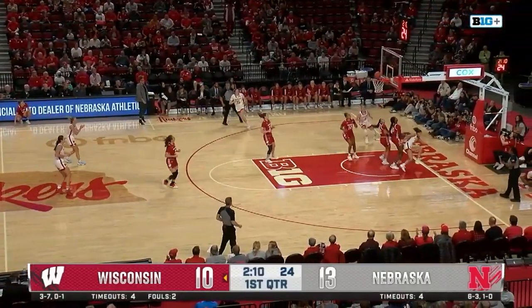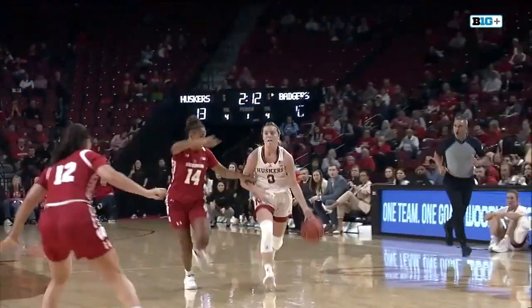Now Widener wants to push, finds Coley up ahead. She lays it in, plus the foul. Chasing behind her — just watch her, she sort of shifts towards the basket.